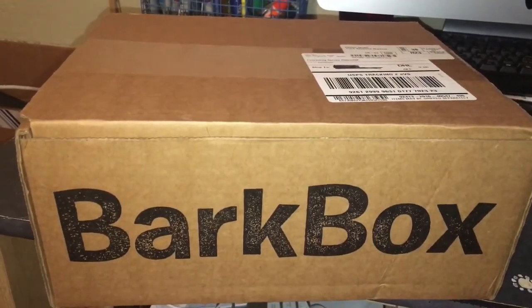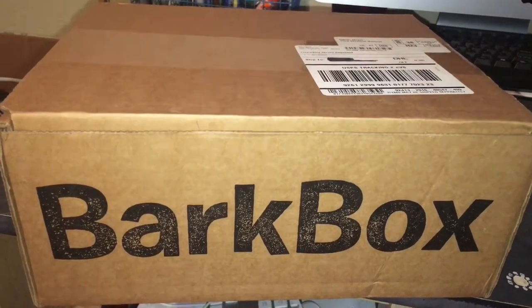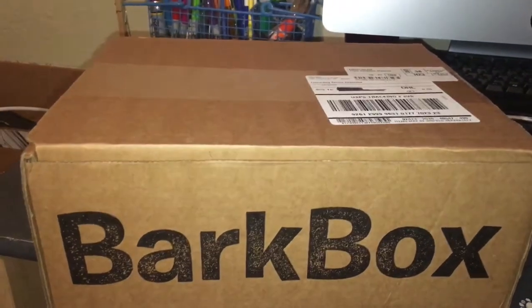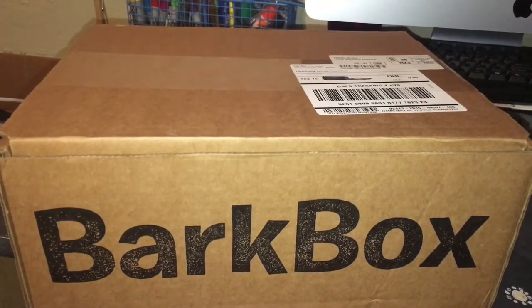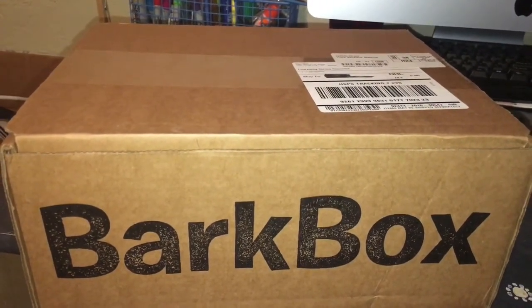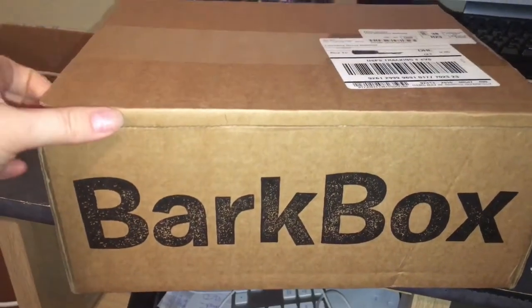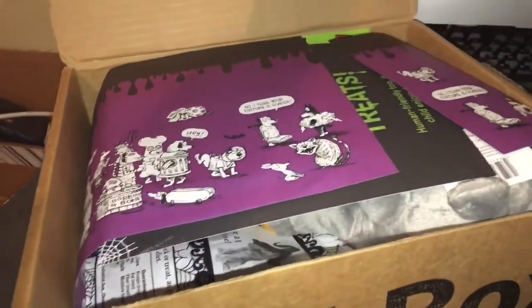This is BarkBox. This is a monthly subscription. We just started it last month and this is our second one. We didn't do a video for the first one because they were so excited I didn't have time to film it, which was so funny. I wish I had filmed it. It comes in a box like this, and the reason I'm not letting them see it just yet is I've got it on the table so they don't steal it from me.